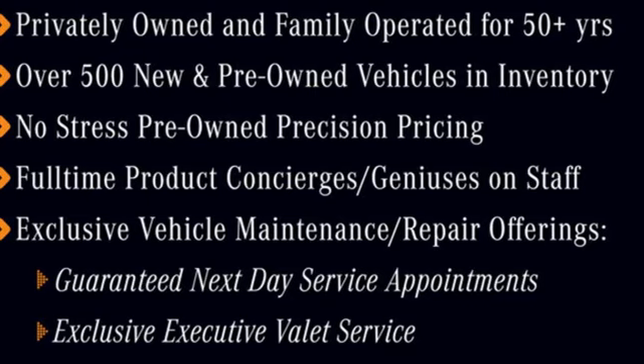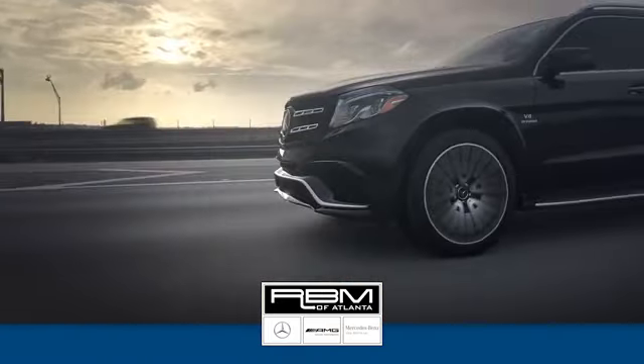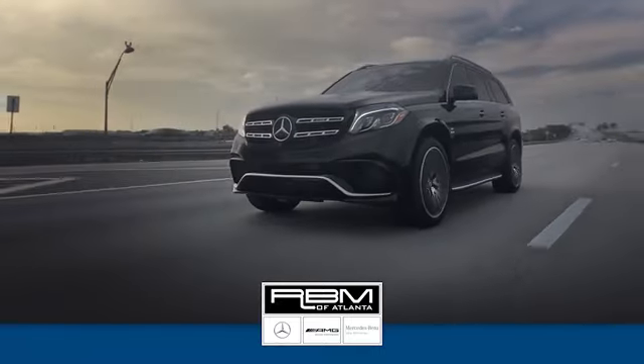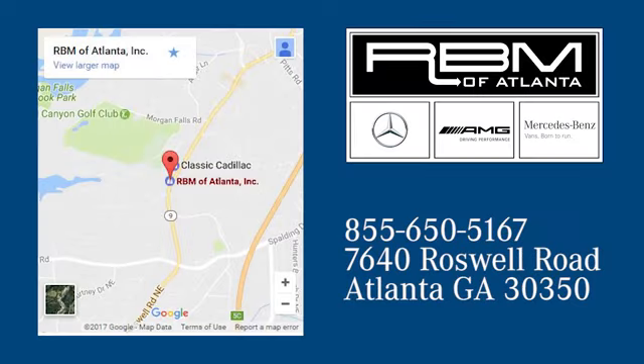The time is now — see it for yourself today. At RVM of Atlanta in Sandy Springs, we have the best selection of new and top quality pre-owned vehicles to choose from. We are conveniently located at 7640 Roswell Road in Atlanta.